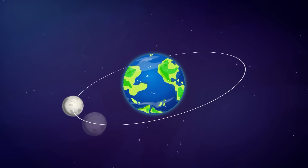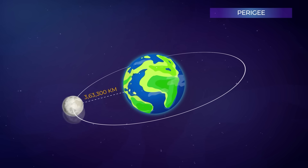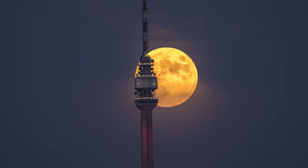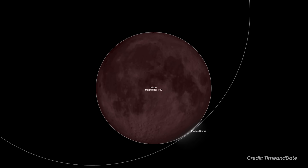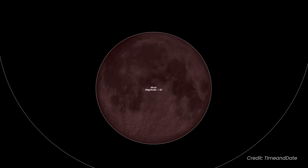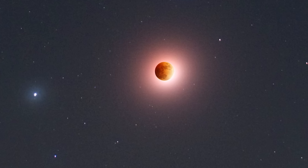This eclipse occurs just 2.7 days before perigee, when the moon is closest to Earth, making it slightly larger than usual — but not quite a supermoon. Still, it's a deep total eclipse, with over a third of the moon's diameter passing through Earth's dark umbra, giving it a rich, reddish glow.